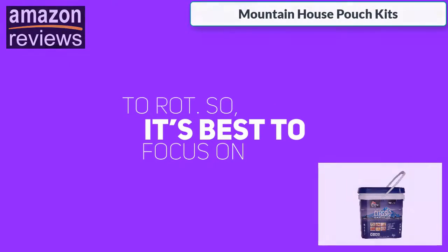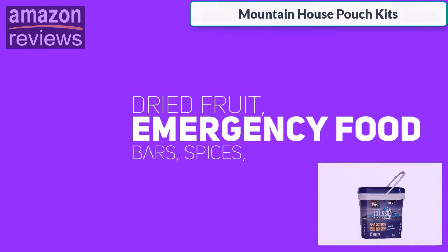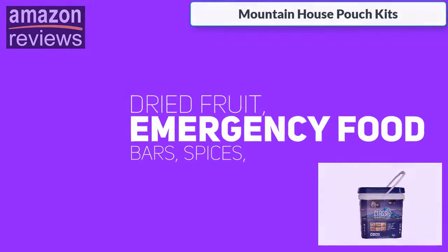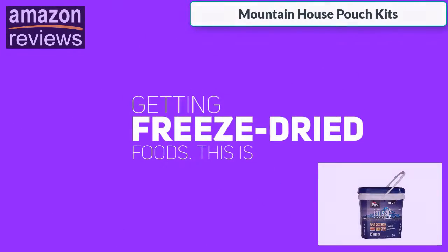So it's best to focus on storing foods like flour, canned food, dried fruit, emergency food bars, spices, etc. Once you have all these items stored, you should now consider getting freeze-dried foods.